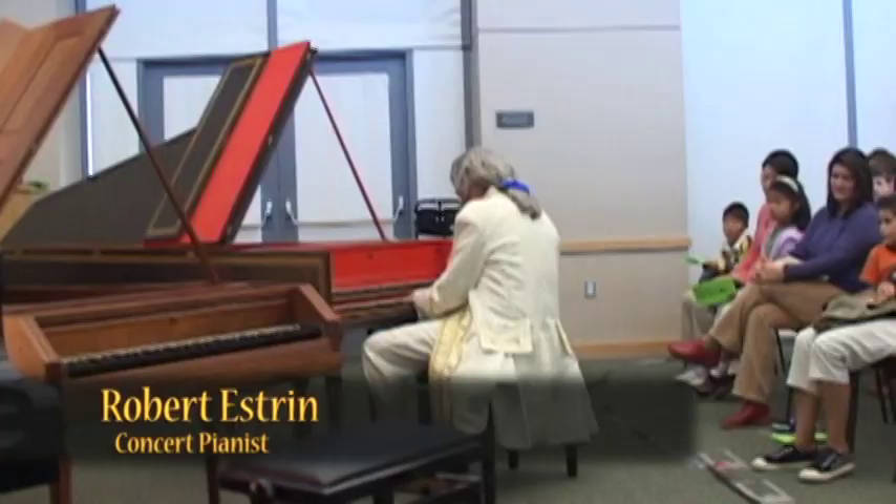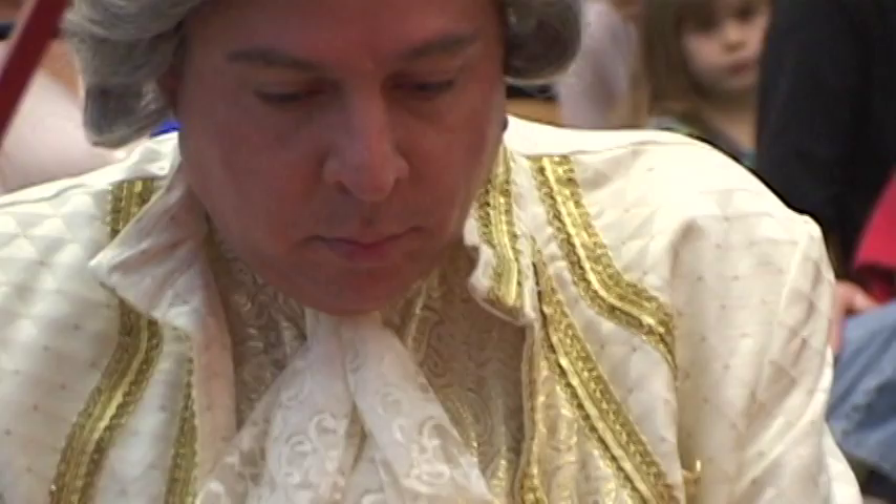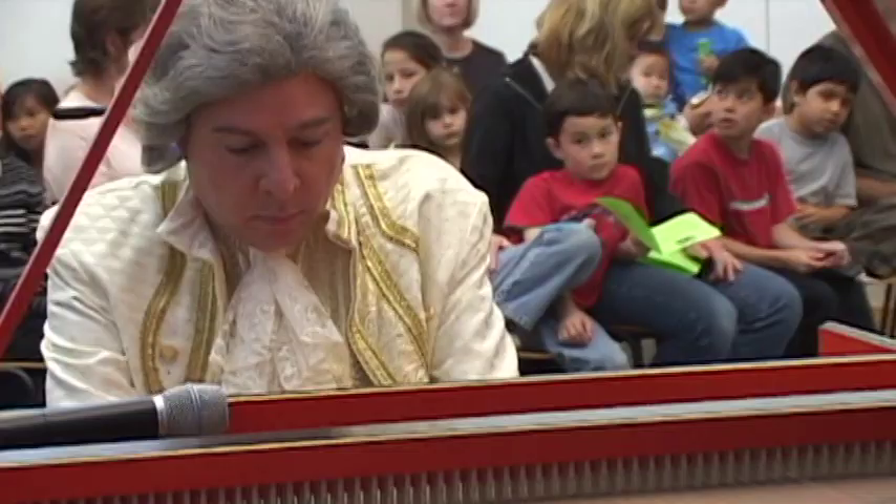Living Piano came about because I noticed how audiences are aging in classical music. It's important to bring young people into the fold so they can have a lifetime of enjoyment of the arts. I think the biggest challenge that we have as contemporary musicians in classical music is making it real and alive for younger people.